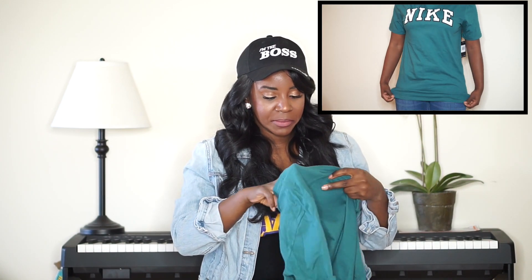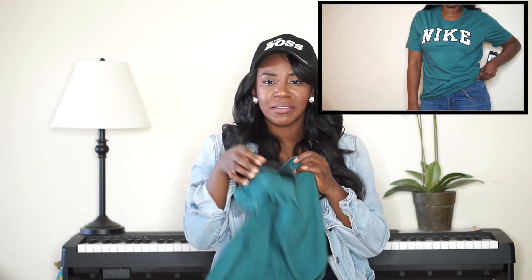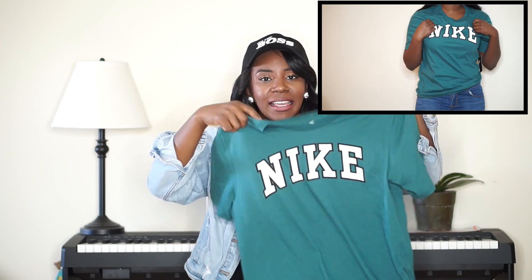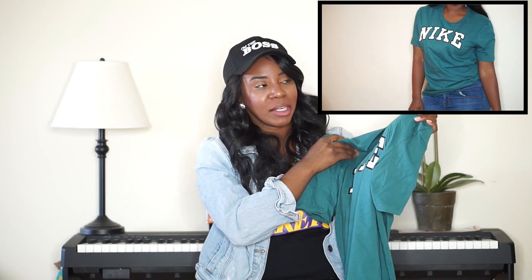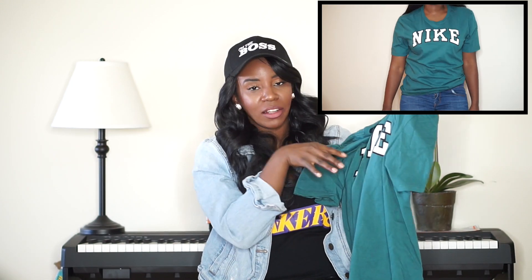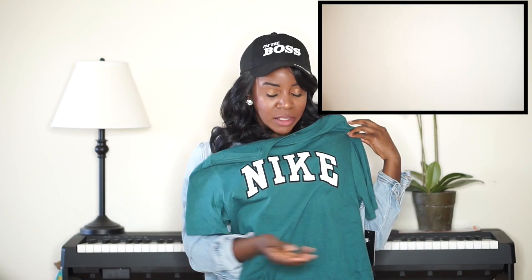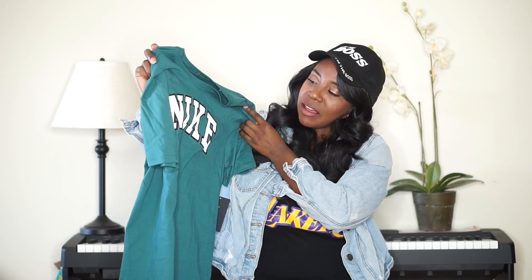Actually the tag says it retails for $25 — sometimes the comparable price listed is wrong. I like how the Nike logo is styled like college shirt lettering. I think this would be a really cute gym shirt if I cropped it — we'll see if it sells; if it doesn't I'll probably crop it and keep it.